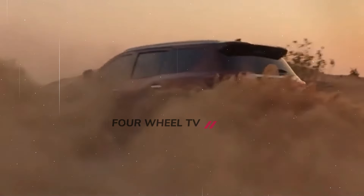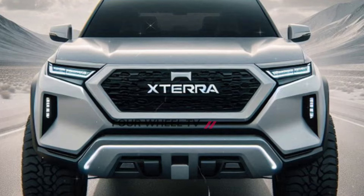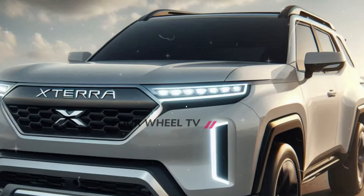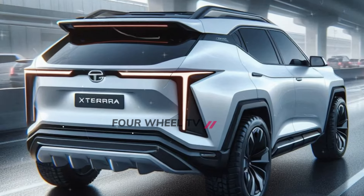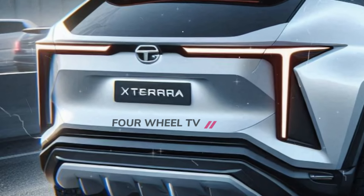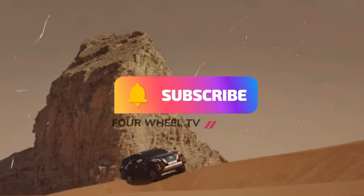Welcome back to the 4Wheels channel. Today, we're excited to share exclusive news about Nissan's highly anticipated Stara 4x4. The rumors continue to circulate, and if Nissan launched the new Stara today, what would it look like? We've created renderings of the next-generation Nissan Stara to help visualize it. Be sure to subscribe to the 4Wheels channel to stay up to date on the latest news in the automotive world.